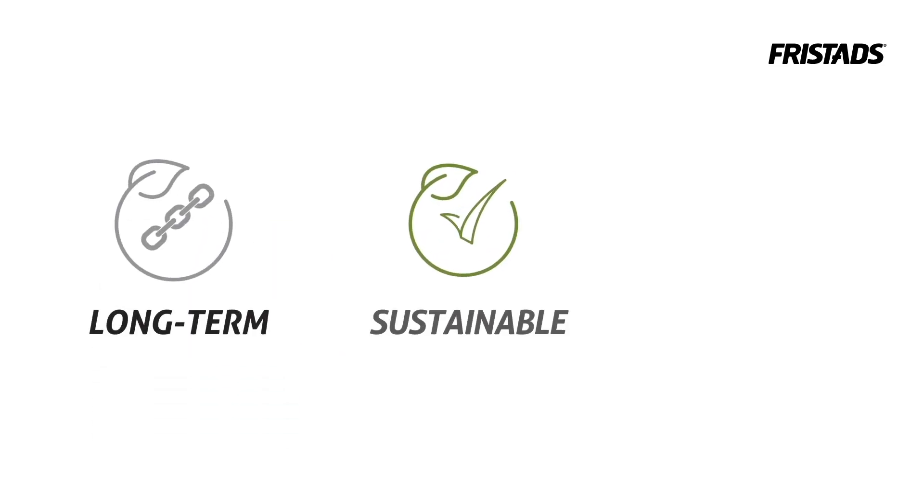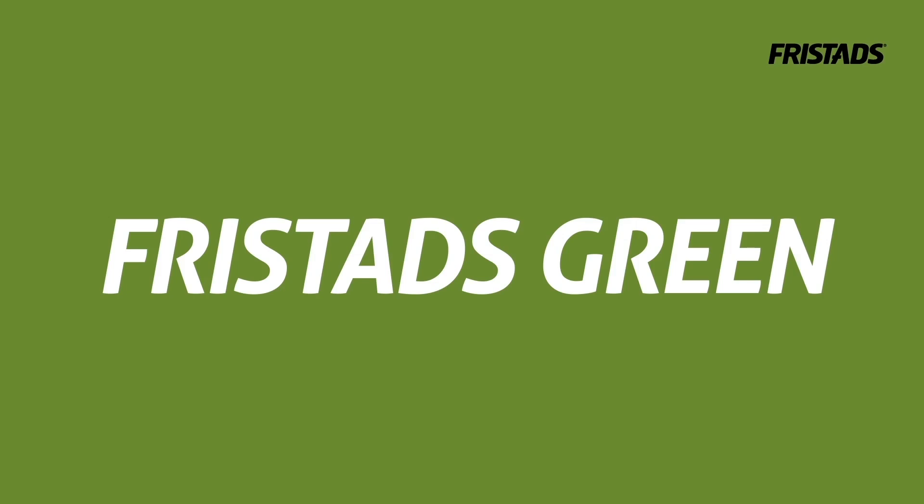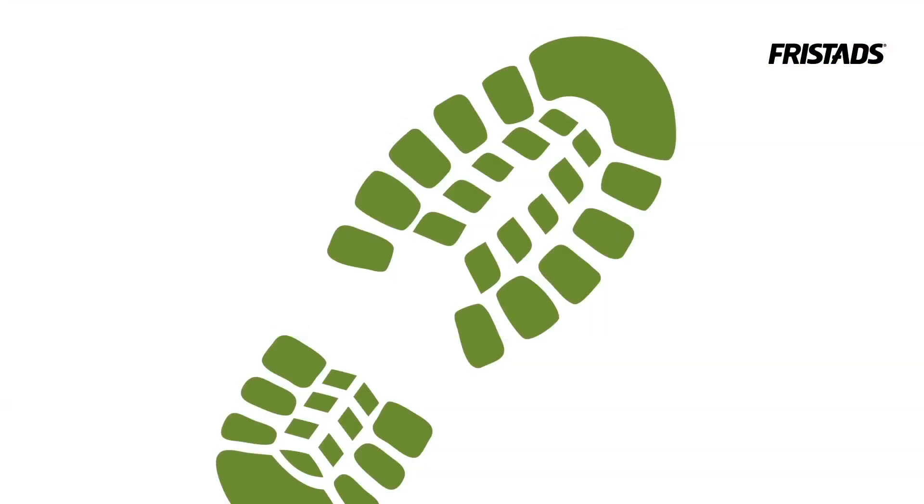Our objective is to contribute a long-term, sustainable and transparent measuring tool for environmental impact — a standard that can be used throughout the textile industry. As part of this initiative, we are launching FreeStads Green, a new concept where the entire manufacturing chain is characterised by environmental awareness and innovative solutions to minimise the footprint on the environment.